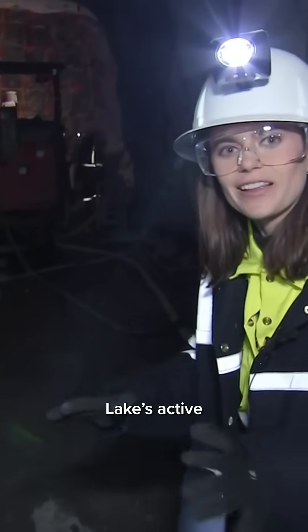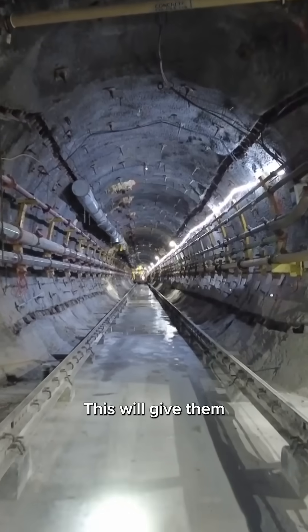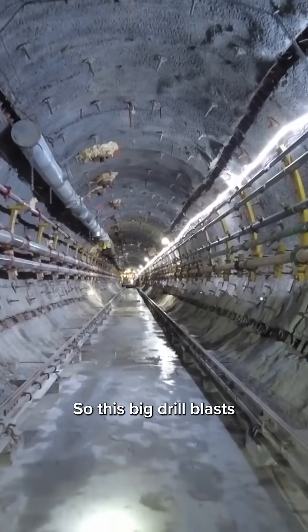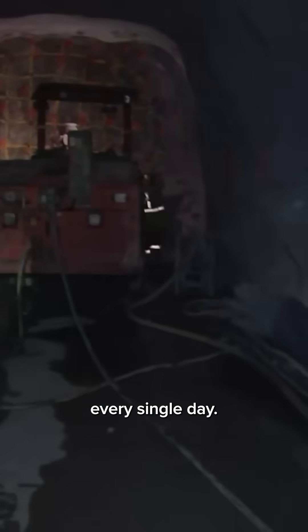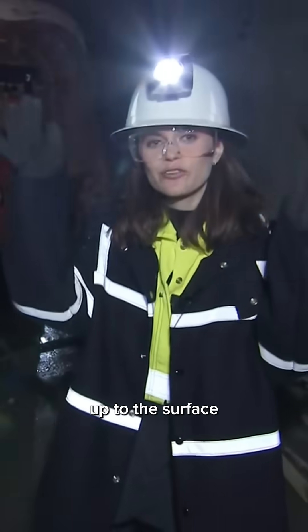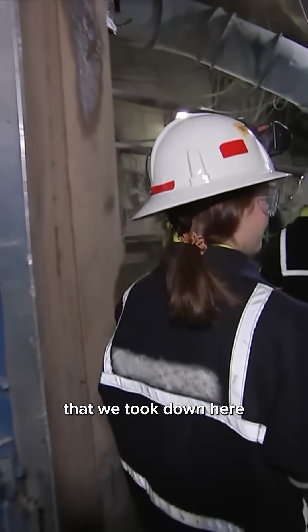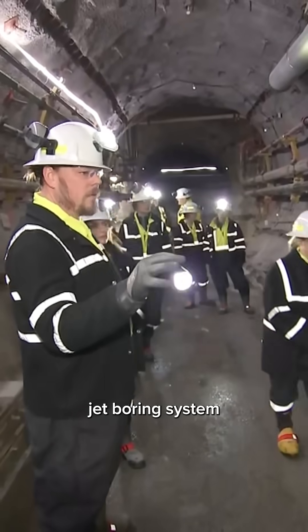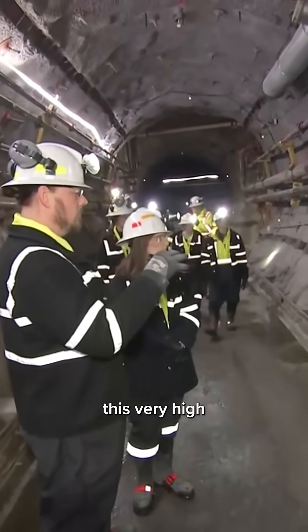This is one of Cigar Lake's active development regions. This will give them the ability to access ore further away from the site. This big drill blasts about two to four meters every single day, and after that happens, all of that rock has to be brought back up to the surface in the same elevator that we took down here earlier today.